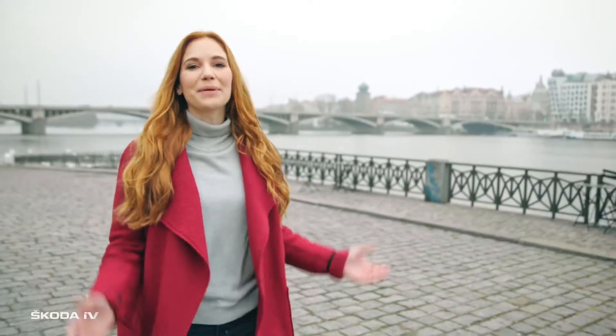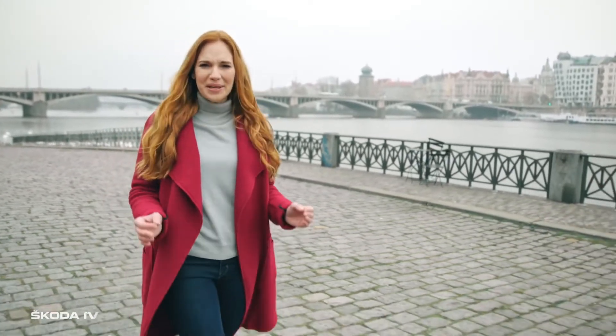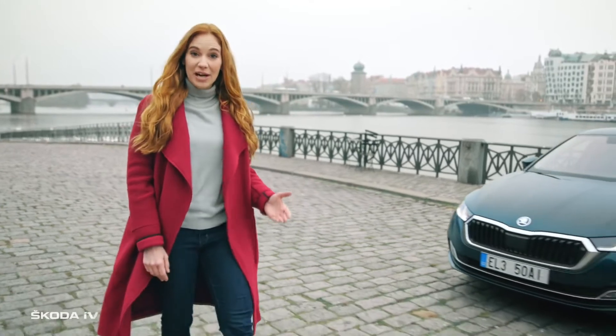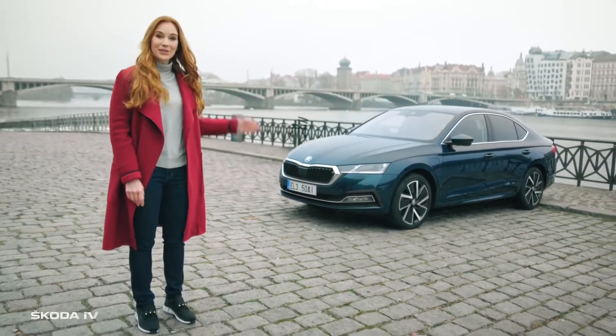Hi, I'm Anna. Welcome to Prague, the capital of the Czech Republic, my home — an awesomely inspiring place. Its Cubist architecture also influenced ŠKODA designers. But today we will focus on technology.